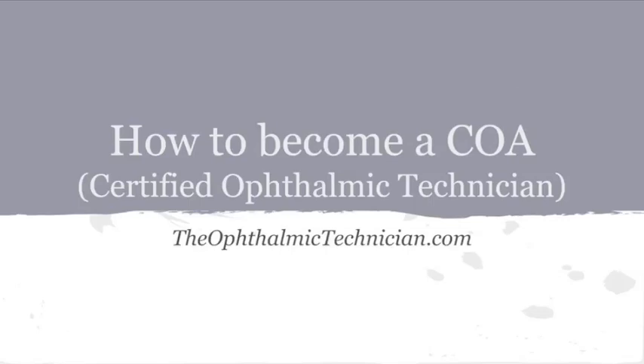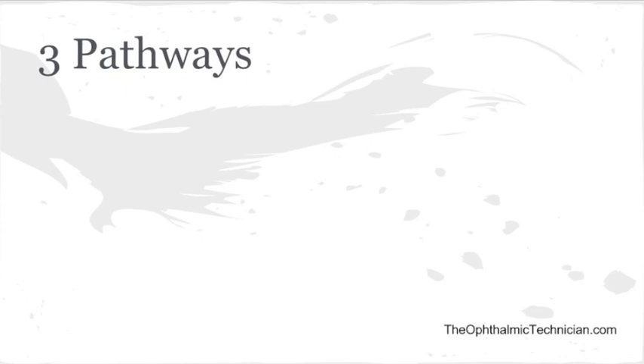Hello, this is Alex, and I wanted to talk about how to become a COA. I made this mostly for people who may have graduated high school and they're looking for something to do in health care, or for maybe some college students who are thinking about doing optometry and they're looking for some health care experience before they apply to optometry school.